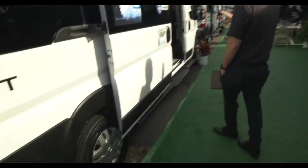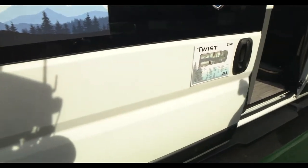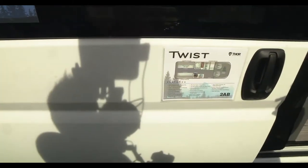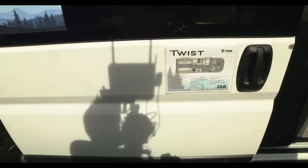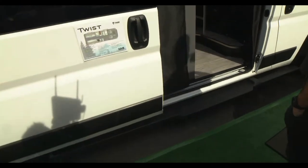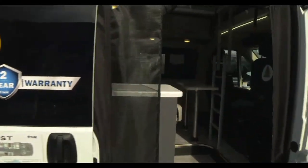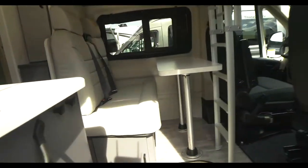We are talking camper vans this time around — the all-new Twist. We debuted this in September at our open house when we had one floor plan, but here in Florida we have all three floor plans, all three exterior colors, and both interior choices. So let's start with the new 2AB, because this is all about traveling in style and comfort.